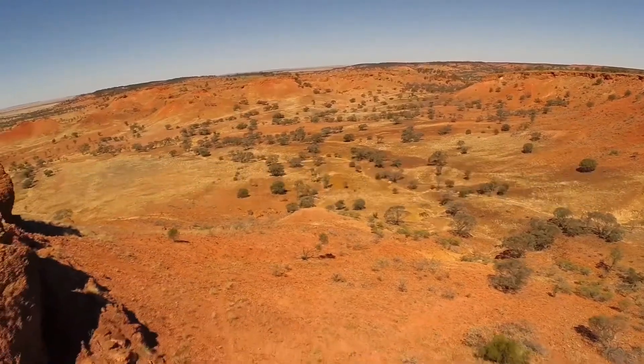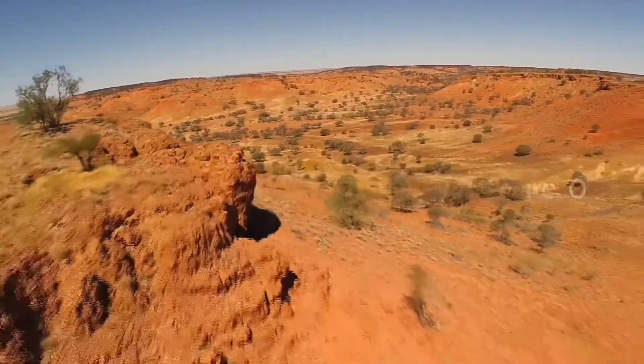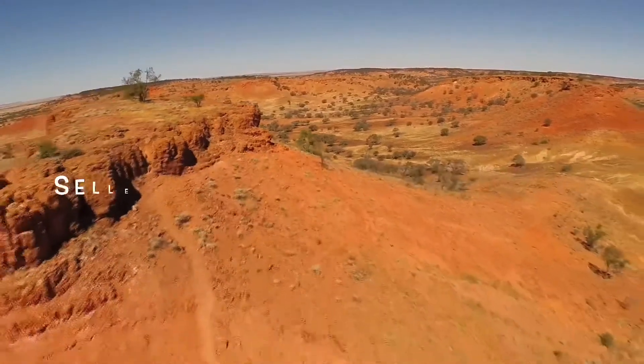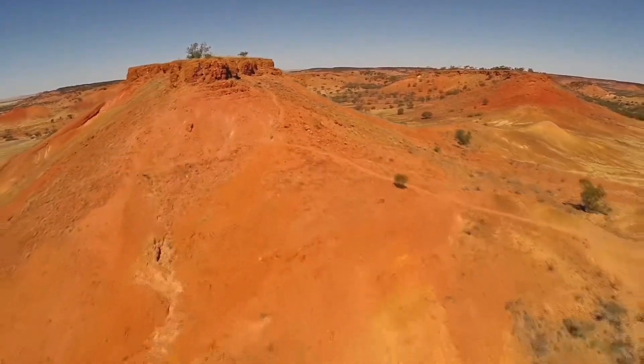In the market for some affordable land, or just looking for a fantastic wholesale deal to hold in your portfolio? I may have the next property for you. It's Michael Alder here from RawLandInvestments.com, bringing you all the wholesale raw land deals you could ever want for whatever your portfolio desires.